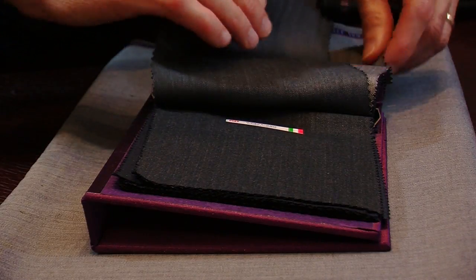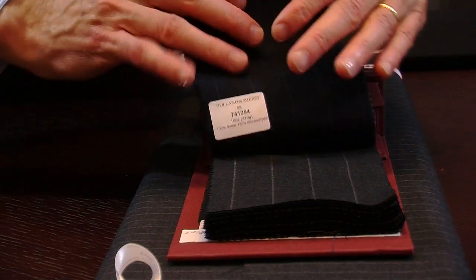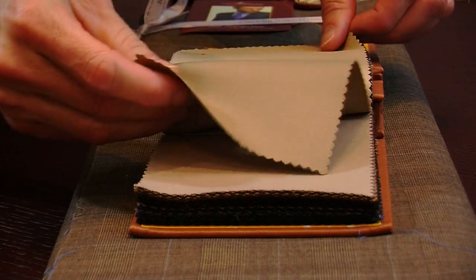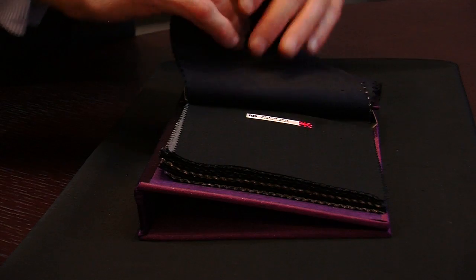Third and fourth would be a gray solid for the season, and then the fourth would be a great pinstripe or perhaps a nice chalk stripe. The fifth one would be an earth tone — so earth tones are tans, olives, browns, things like that. One of those for the season would be fantastic.